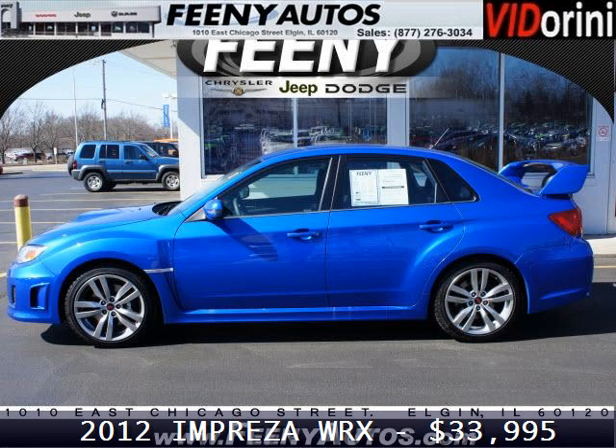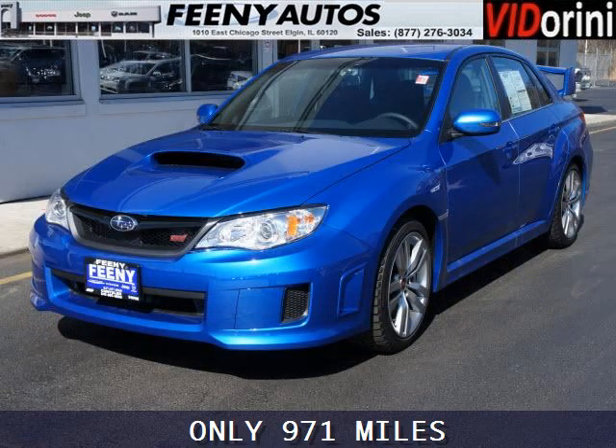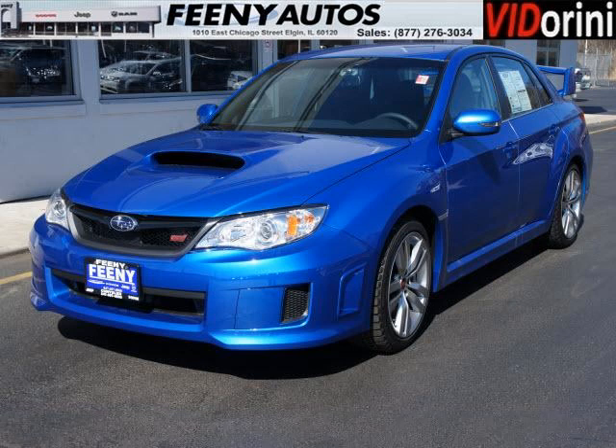Do you want to stretch your purchasing power? Well, take a look at this outstanding 2012 Subaru Impreza WRX. This Impreza WRX would look so much better with you behind the wheel instead of sitting on our lot.